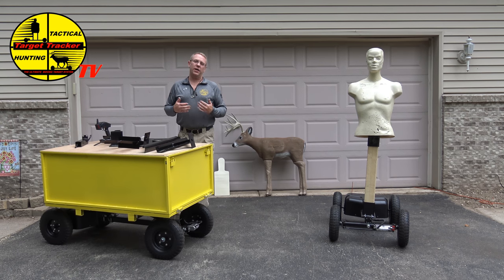The obstacles I've had to overcome with Target Tracker are really, number one, funding. We bootstrapped everything, done our own marketing. Whatever I needed to learn, I learned — whether it's video production, video editing, lots of firearms classes. So I learned a ton.